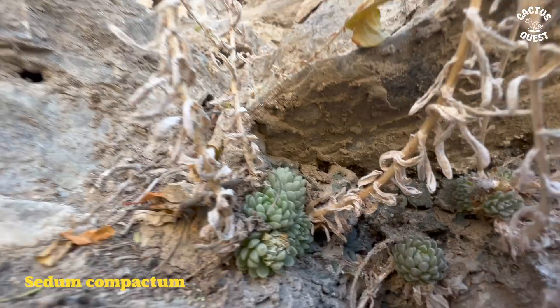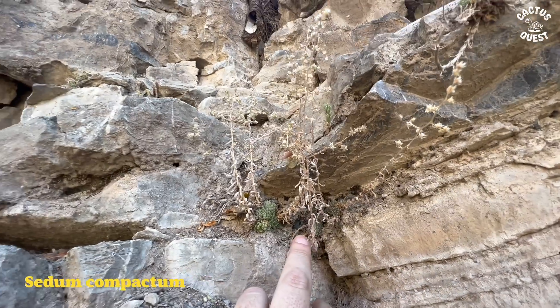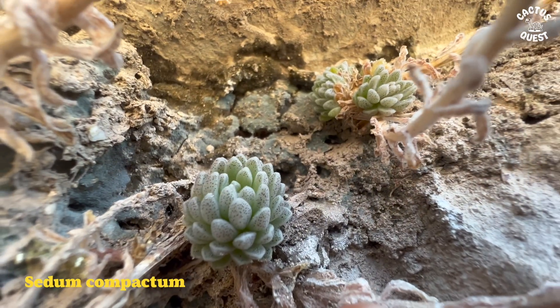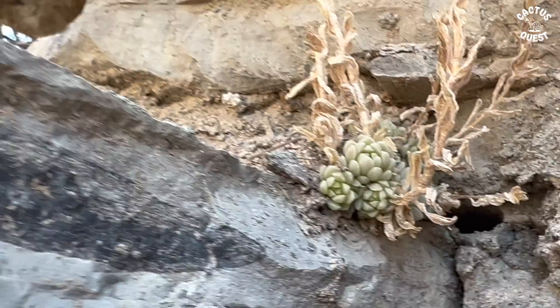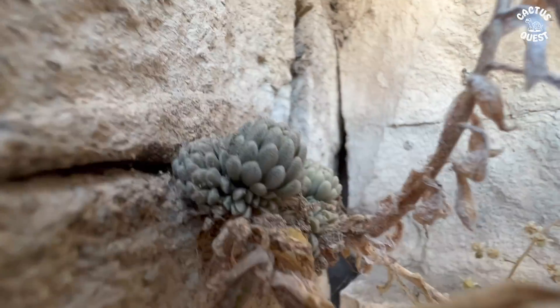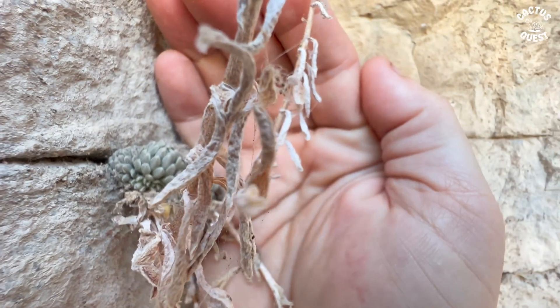On a closer inspection, I'm looking at these things — I don't know if that's the same plant I was looking at over there. The rosettes look smaller; this is a different plant. It could be a sedum as well. Look at the texture on it — a member of the crassula family. They're very miniature, extremely miniature, and they're growing everywhere, out of every little crack. Let me give you an idea of the size — there's my hand. They're very little miniature crassulas.